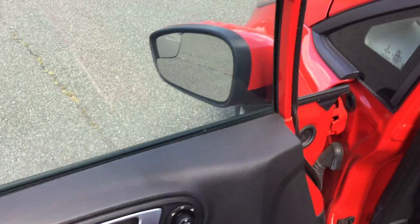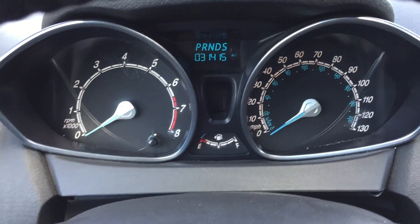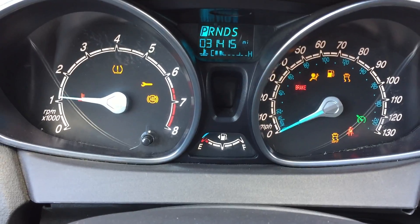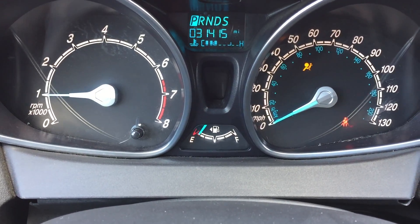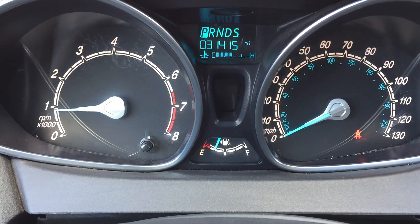You got power windows, power mirrors, and your power locks are right here on the dashboard. I want to start the car and show you that all the warning lights turn on and shut off as they should. This has 31,415 miles and it has the balance of the factory bumper-to-bumper warranty still remaining.